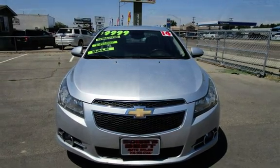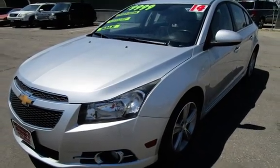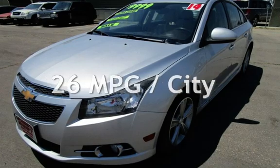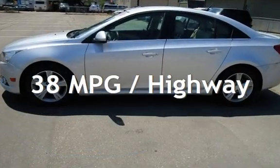This Chevrolet has less than 99,000 miles on the odometer. Estimated fuel economy for this vehicle is 26 miles per gallon in the city and 38 miles per gallon on the highway.